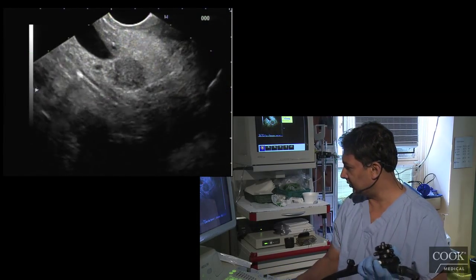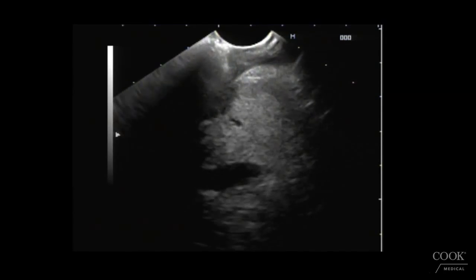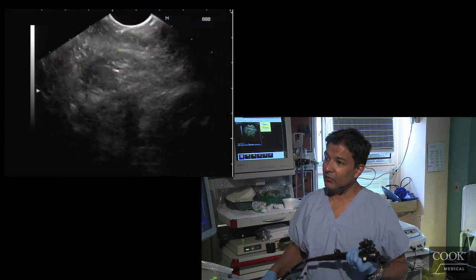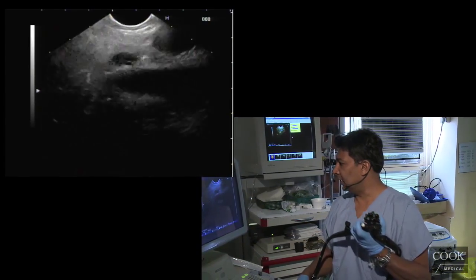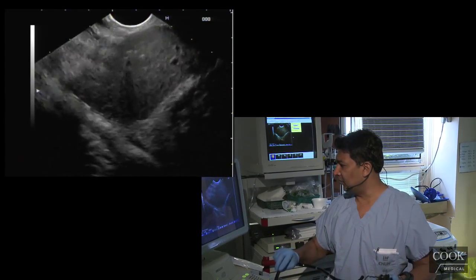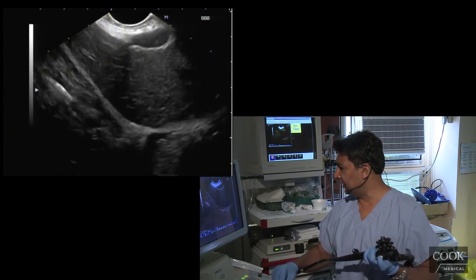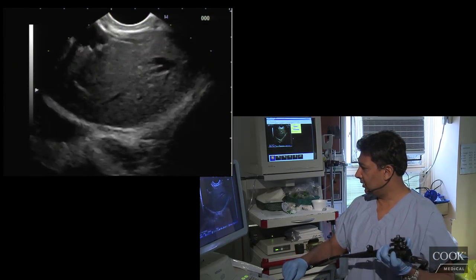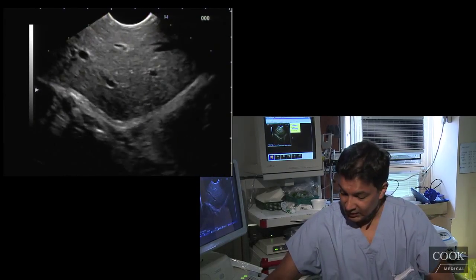Elastography here I don't think is of much value — this is clearly a solid lesion. While you're here, if you see what looks like a neuroendocrine tumor, take a quick look at the gastric folds to see if she has thickened folds. She doesn't. I prefer to do it on the ultrasound — I think it's more accurate than the endoscopy. I want to take a quick look at her liver to see if she has metastatic lesions, because if they didn't see this on the CT, what else did they miss in the liver?